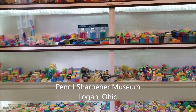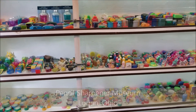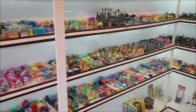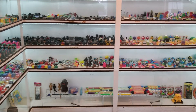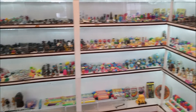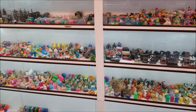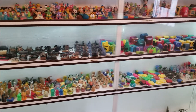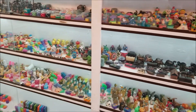This is a pencil sharpening museum. I guess they have museums for everything. It's actually pretty cool in here — it's not a very big building, about the size of a large shed you may have in your backyard. The price of admittance is well worth it — it was zero dollars.